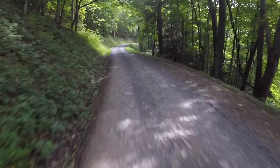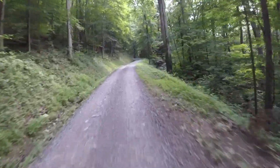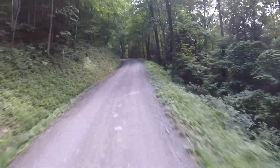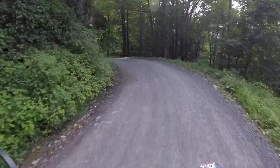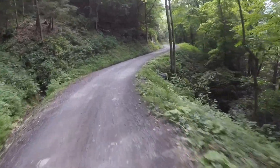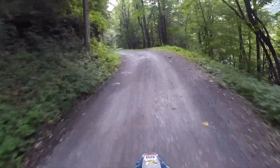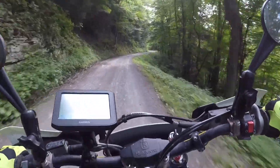We're convinced that this is a hidden gem among ADV riders, and you really need to go and experience it for yourself. Frankly, the Roadrunner article doesn't really do it justice. I'm going to post the website for the route down below, and of course you can leave a comment and ask any questions you have about this particular ride. For the next couple of seconds, enjoy some of the footage I got from this route. Thanks.